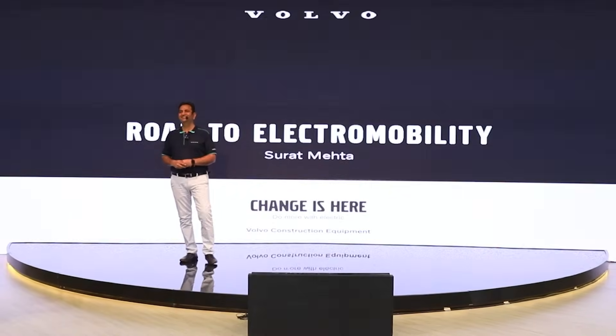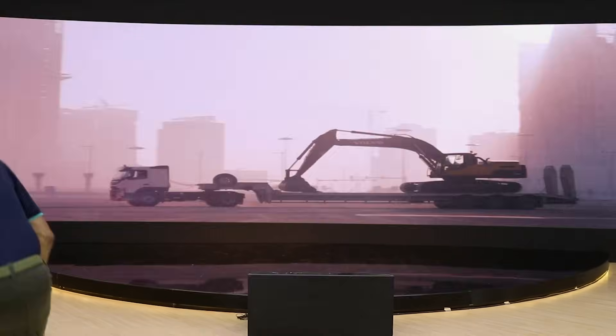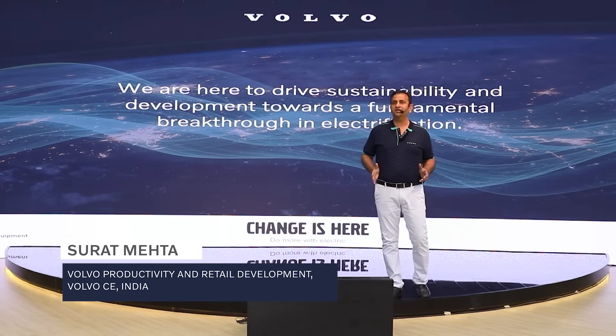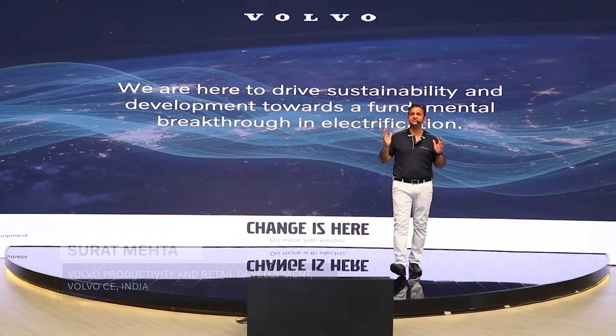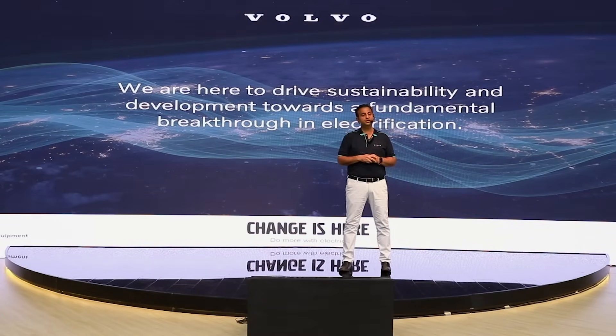Good morning everyone. At Volvo Construction Equipment, we have taken steps to create a tomorrow which is good for generations — a sustainable tomorrow for all of us. We are here to drive sustainability and development through a fundamental breakthrough in electrification.